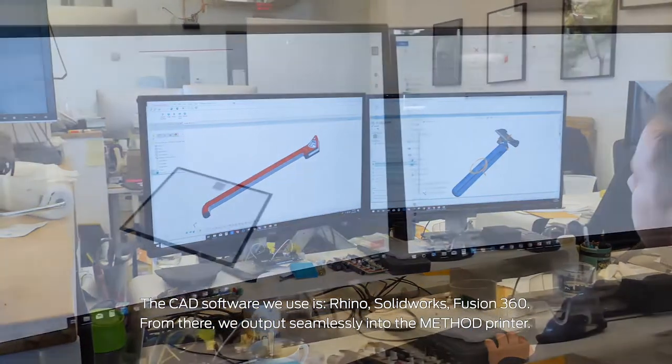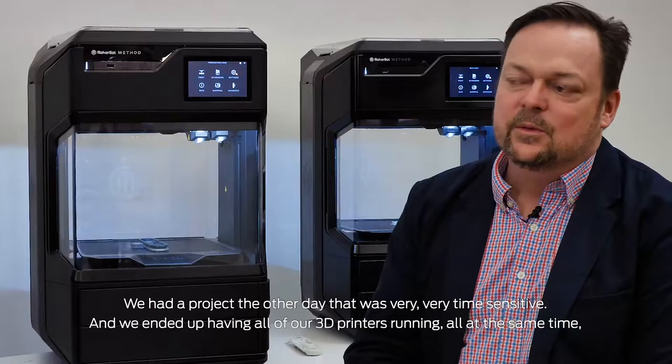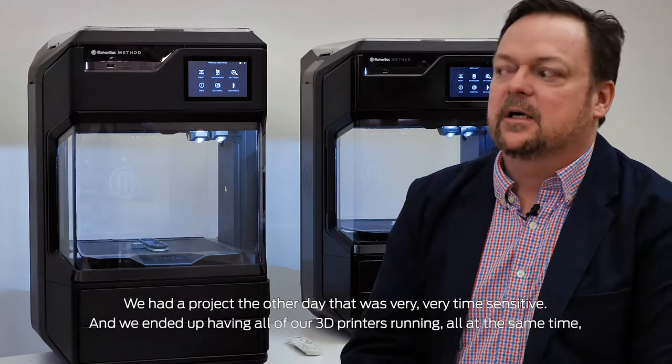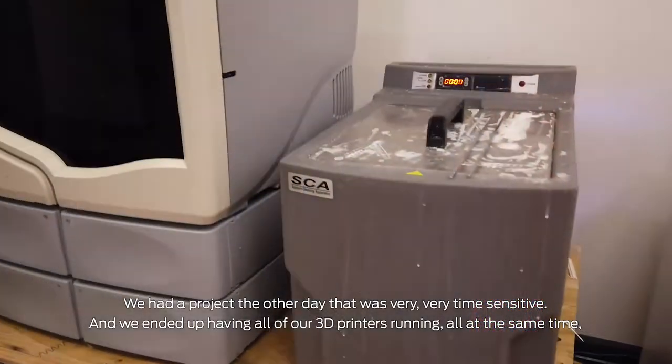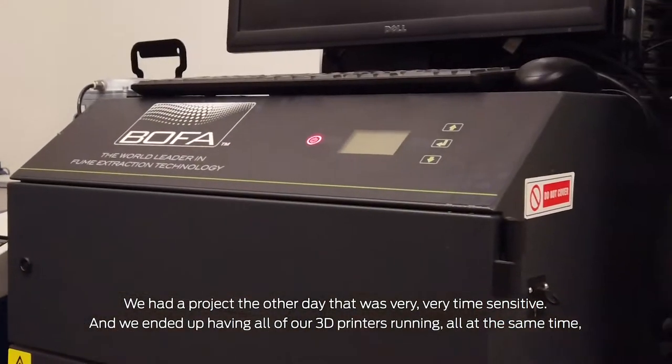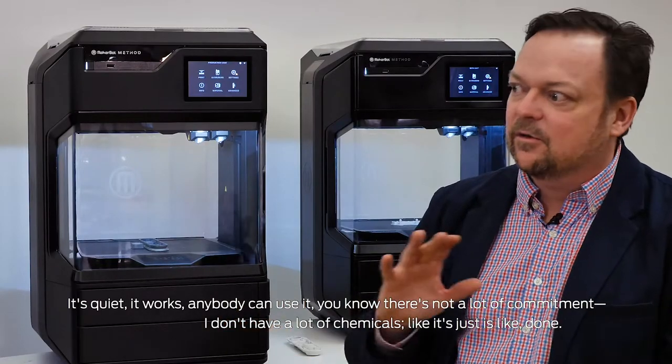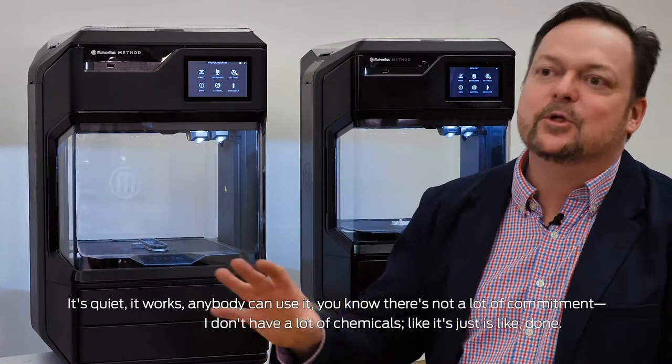From there we output seamlessly into the method printer. We had a project the other day that was very time sensitive and we ended up having all of our 3D printers running at the same time, and the method beat them all. It's quiet, it works, anybody can use it, there's not a lot of commitment, I don't have a lot of chemicals. It just gets done.